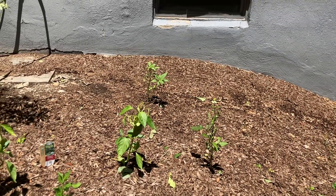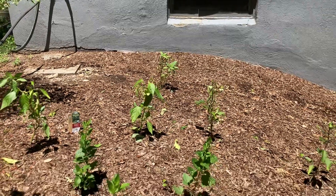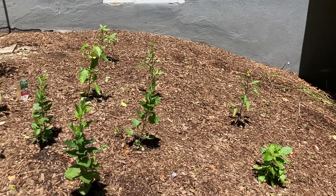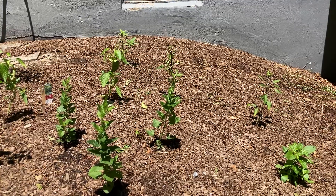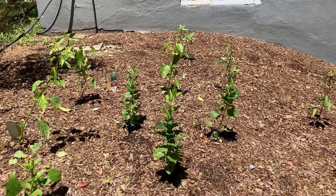That's a pineapple sage that in October has these gorgeous red flowers that I love. I basically plant it for the flowers. And all around it are just various types of hot chilies. I can't even remember what I planted — a lot of weird ones, and some of them are like really freaking hot.